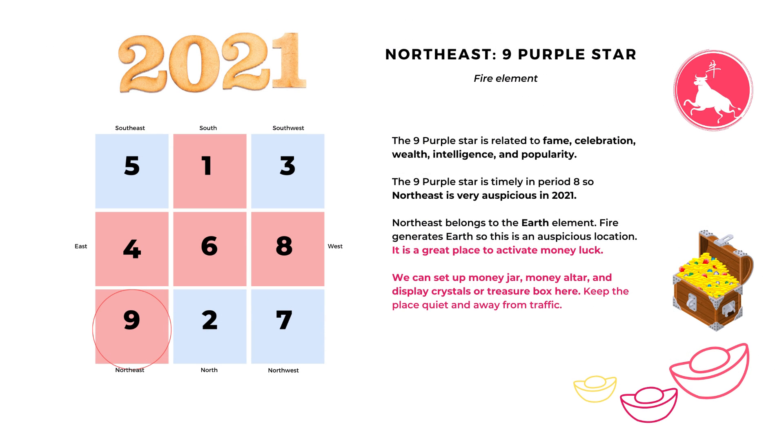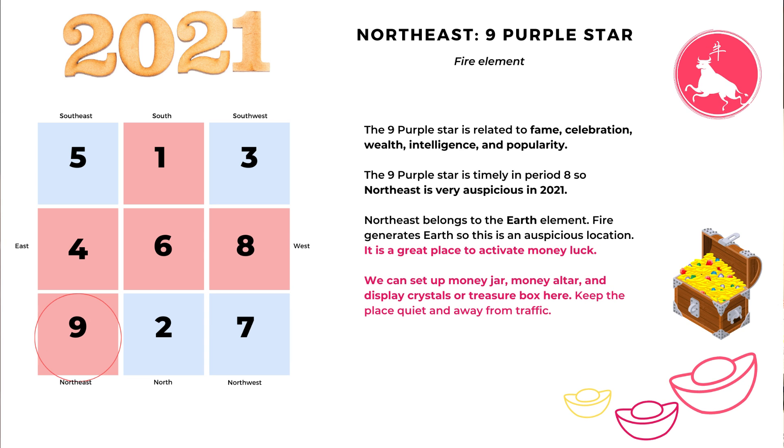Next is northeast with number nine purple star, which belongs to the fire element. It is an auspicious star related to fame, celebration, wealth, intelligence, and popularity, and it is a timely star in period eight. So the northeast is a very auspicious area in 2021. The northeast belongs to the earth element and fire generates earth, so it is a good relationship. This is a great place to activate money luck — we can set up a money altar, money jar, and display crystals or anything valuable or symbolic of abundance. For all money altars, keep them away from too much traffic; it is better to be a little hidden and quiet so the energy will not scatter.